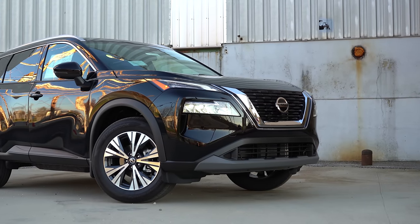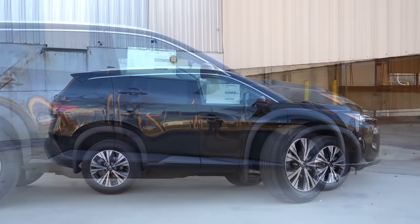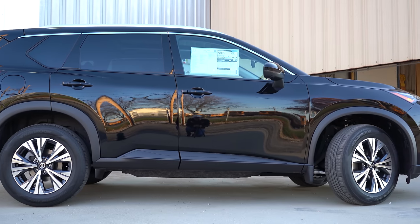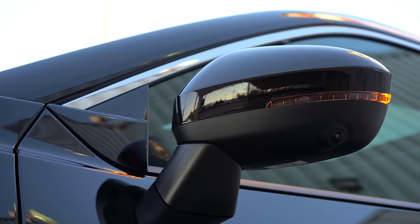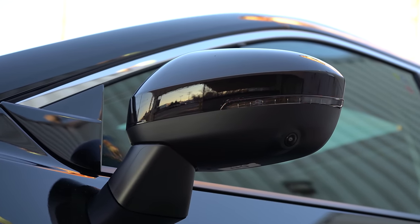Moving to the side: roof rails come standard on the SL and Platinum and are optional on the SV — you can see the silver roof rails up top. Rear privacy glass comes standard across the board with chrome window surrounds. Side mirrors are body-colored, power-adjustable, heated with LED-integrated turn signals on the SV and up. Wheels are 17-inch aluminum alloys on the S, 18-inch on the SV (what we have here), and 19-inch on the SL and Platinum. Side skirts are matte black on lower trims, chrome on SL and Platinum.